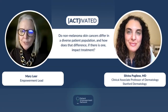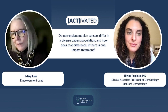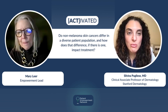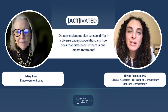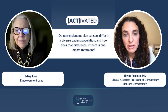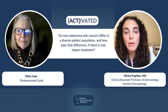Do non-melanoma skin cancers differ in a diverse patient population, and how does that difference impact treatment? There is a lot to talk about with this question. One aspect is whether the clinical appearance differs — and the answer is sometimes yes. In certain patient populations, specifically skin of color, certain skin cancers like basal cell cancer can look different. They can have a more purple or blue appearance, as opposed to the classic shiny pink-red bump you might hear about or be educated about.